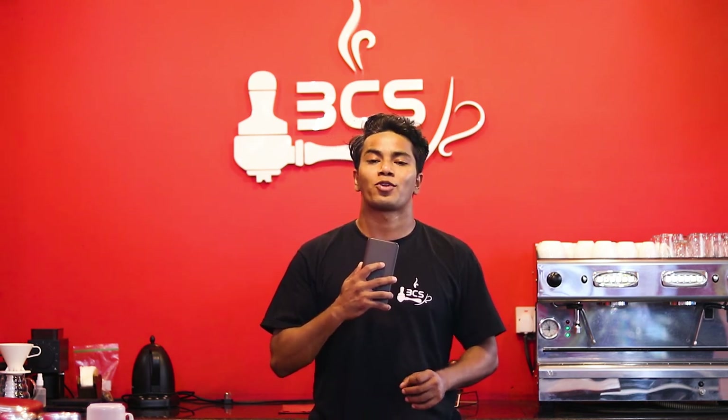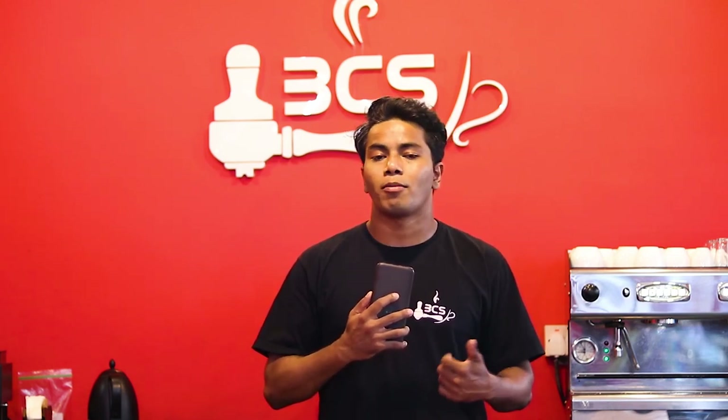What's up everyone, welcome to the Barista's Coffee School. In this video, we will look at how to manage costs in your coffee shop. It will be very challenging to open a coffee shop for the first time. We will focus specifically on coffee and milk, and this will help you a lot to control the cost in the coffee shop.